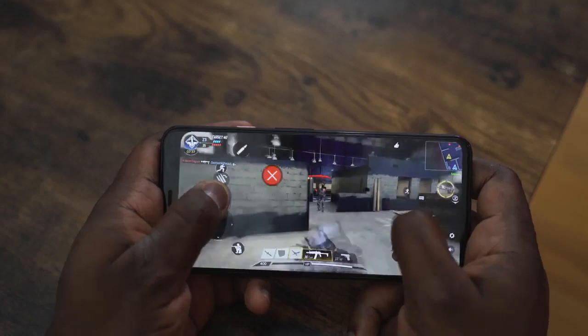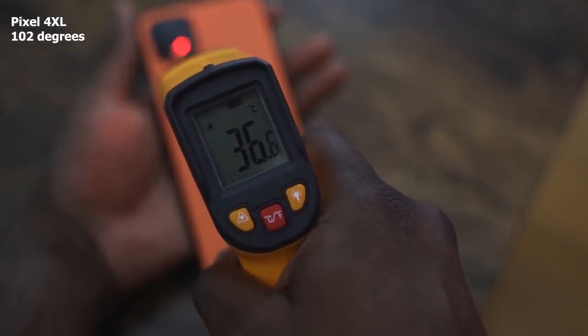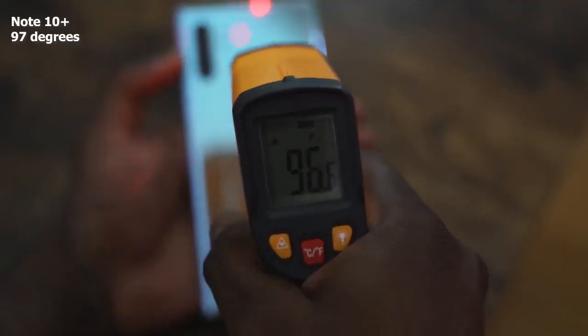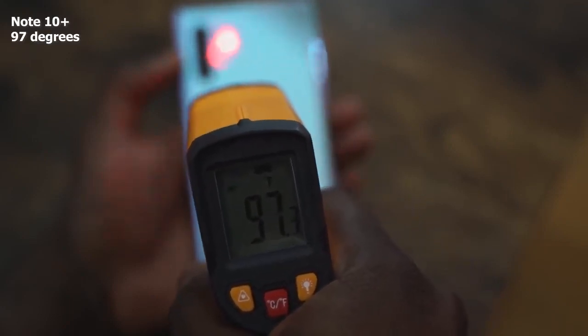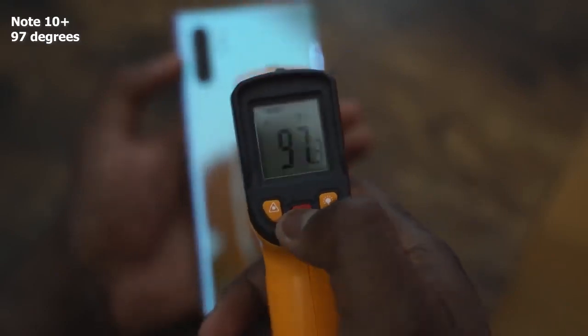Gaming on both devices is really solid. There were no frame rate drops with Call of Duty Mobile — this is a game that's been well-optimized. In terms of temperatures, the Pixel 4 XL went up to about 102 degrees, so it runs rather hot. It doesn't have any special cooling like the Galaxy Note 10 Plus, which ran at about 97 degrees. So the Galaxy Note 10 Plus has an advantage when it comes to device temperatures.